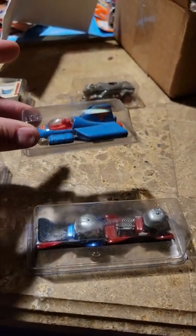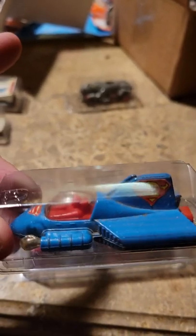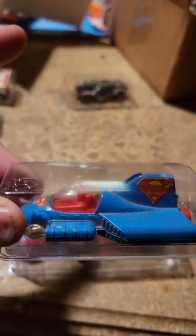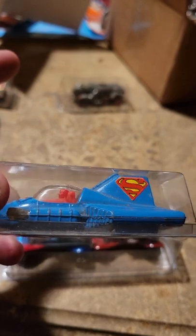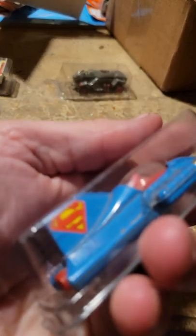And then my most favorite one is the Superman Supermobile. The little punchers actually do work. I'd take it out of the box if my fingers and stuff would let me, but this is my favorite one. Pretty neat little deal here.